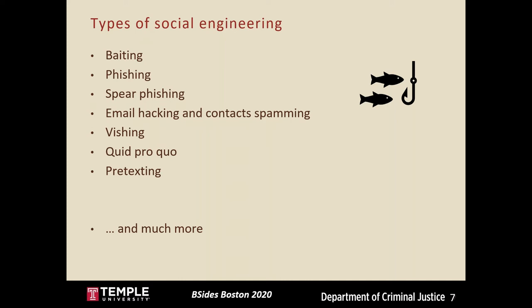An attacker using quid pro quo typically offers targets something enticing such as a prize or discount in exchange for personal information. Last is pretexting, a much more general term that refers to the practice of presenting oneself as someone else in order to obtain information. The case study I'll be describing is centered around this process of pretexting.